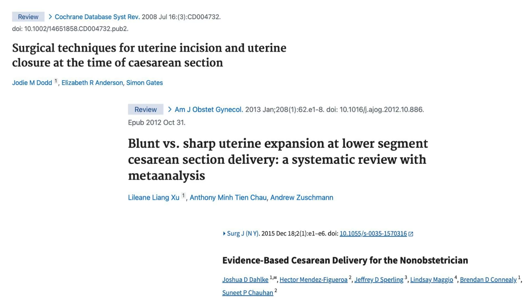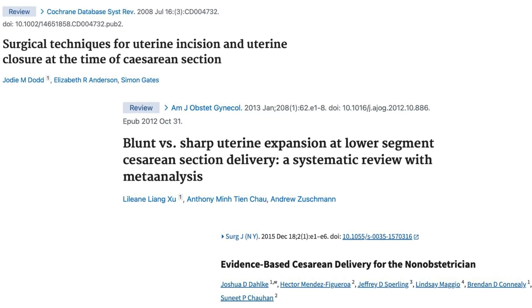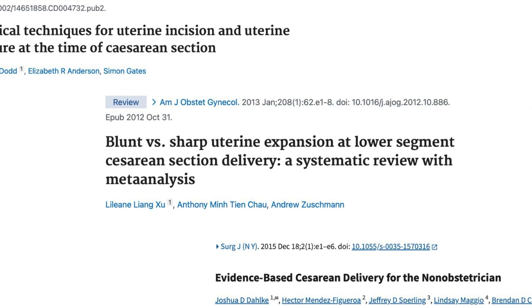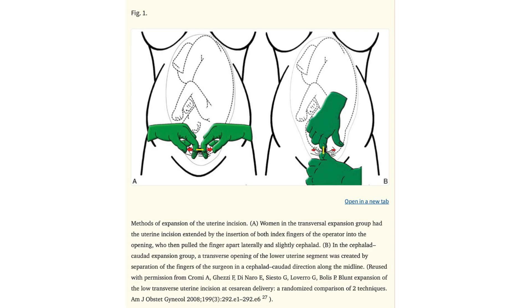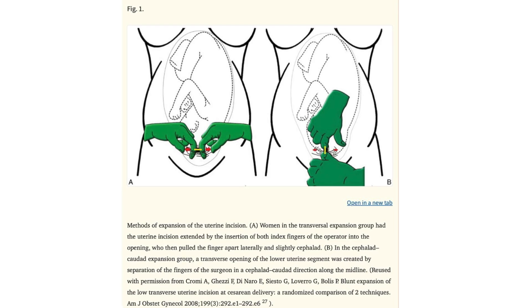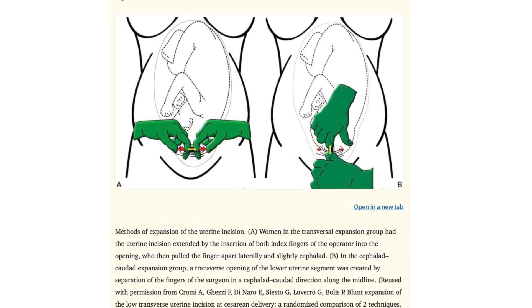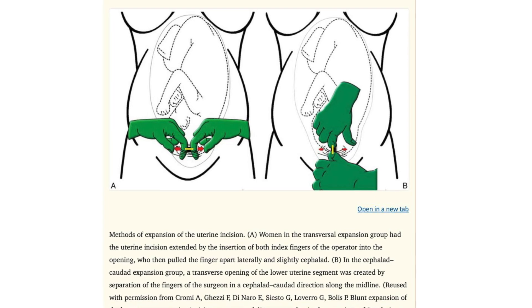The third critical point for bladder injury is expansion of the uterine incision. The general consensus of the research is that blunt expansion is associated with a reduction in both mean blood loss and unintended incisional extension. Expanding the uterine incision in a cephalocaudal direction as opposed to a transverse direction was associated with lower rates of unintended extension of the incision.